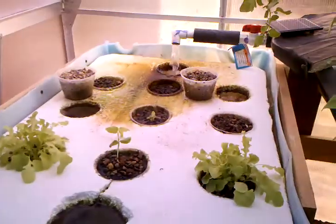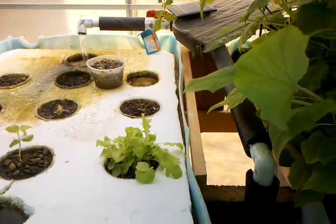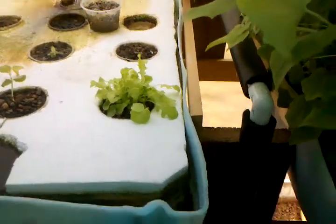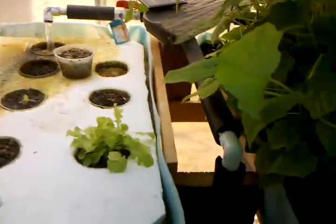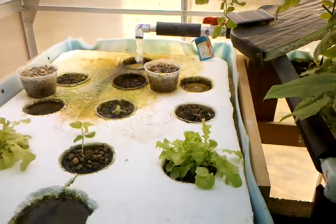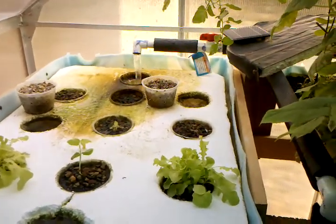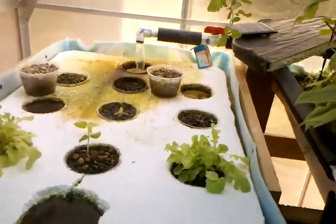Surprisingly, two or three plants in the front survived. I'm going to make this side a grow bed eventually, but I'm thinking about upgrading to either a 150, 275, or 300 gallon system — somehow cramming it all inside this little six by eight space.